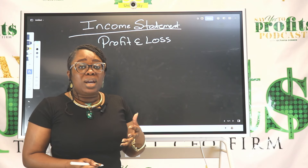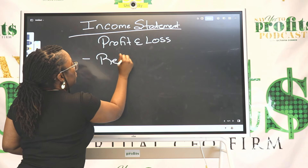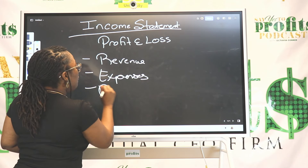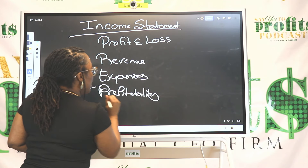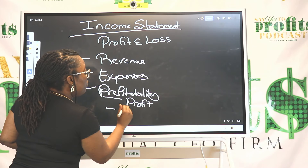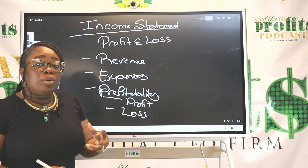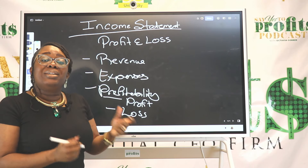These two words are used interchangeably, but they're referring to the same report. When you start to create your income statement, it's going to show you your revenue, your expenses, and your profitability position. It will also identify if you have a loss. Your income statement is going to show this information over a specific period of time.